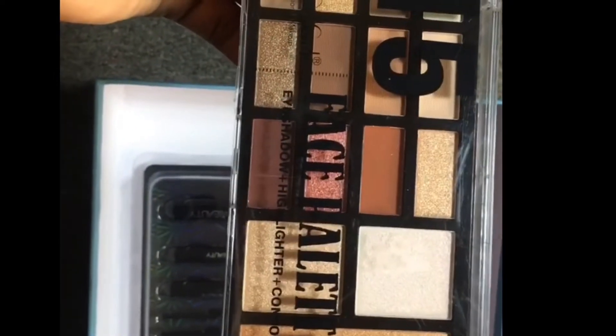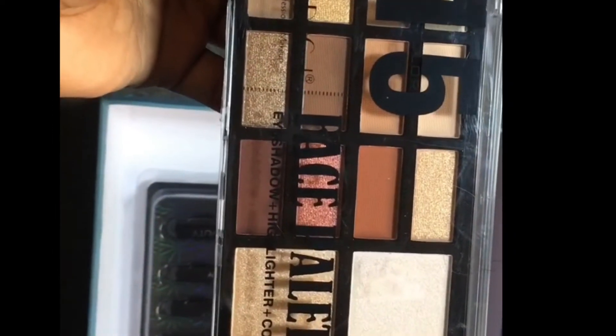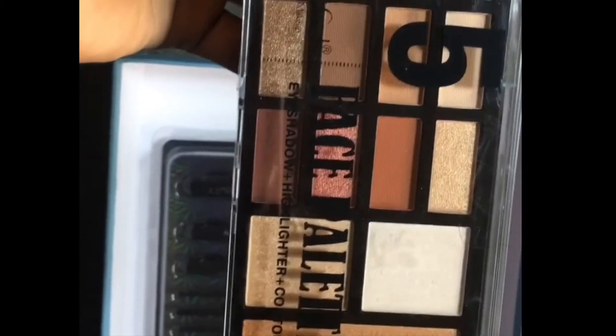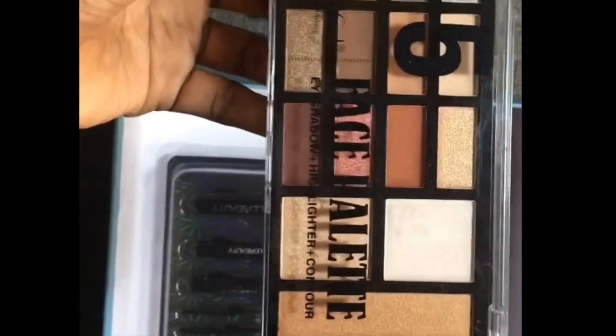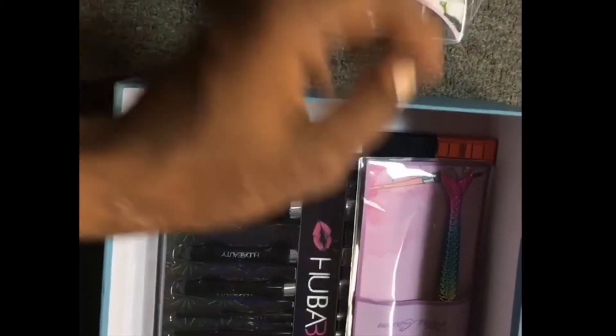I got this palette — they call it a 15 Face Palette. There are 15 different shades inside: eyeshadow, highlighter, and contour. This palette is amazing! It's from Doodle Girl. I love the palette and I'm gonna create a wonderful look with it.